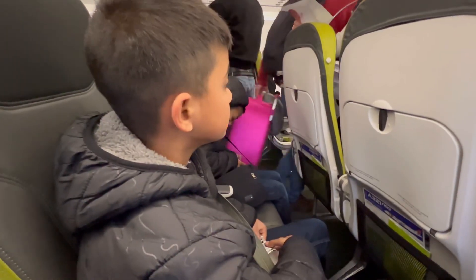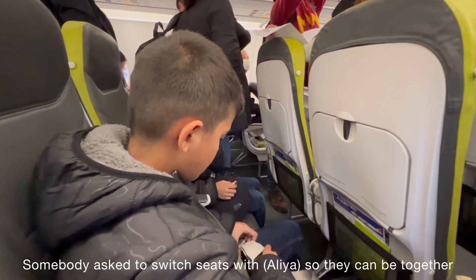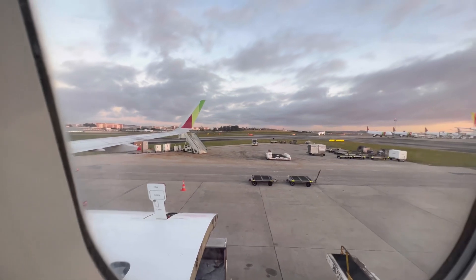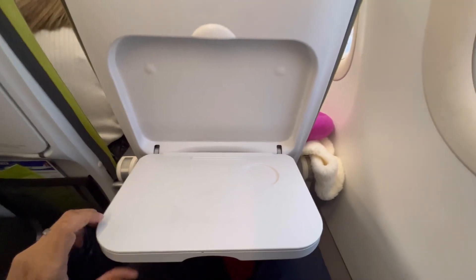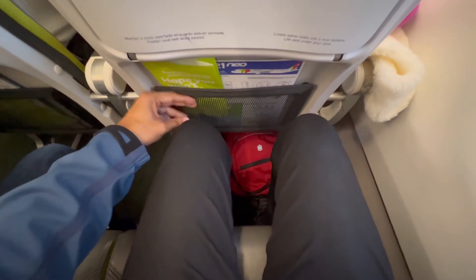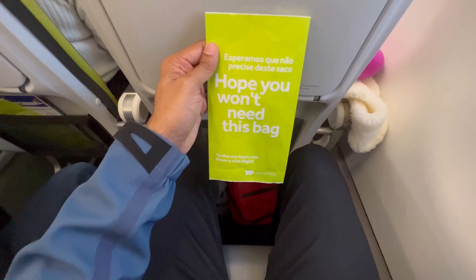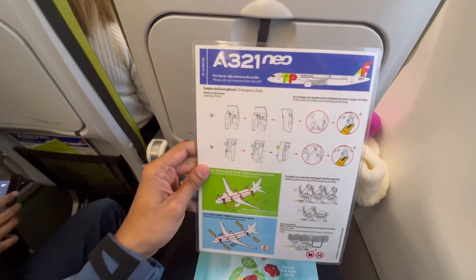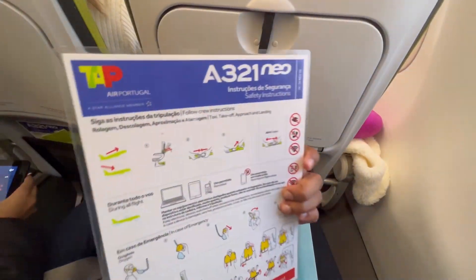We are now seated. Somebody asked to switch seats so that they can be together with the family, but because of that we got a window seat, although Ali is away from me now. This is our seat tour — you get your tray, your typical space, and a bag that hopefully you don't need. This is an A321neo, the same plane that we took from New York JFK to Lisbon.